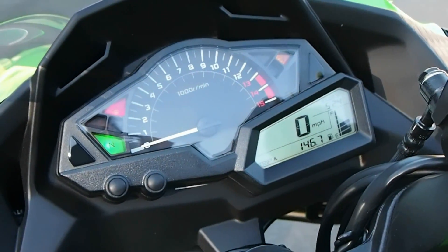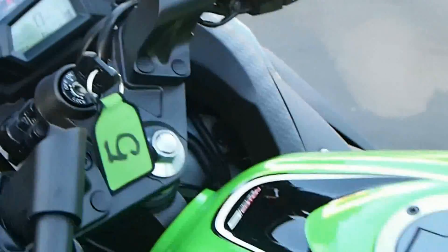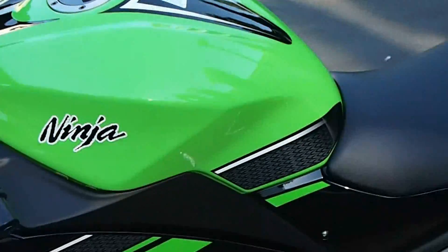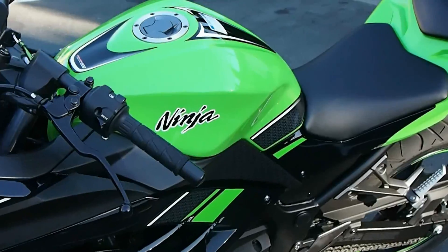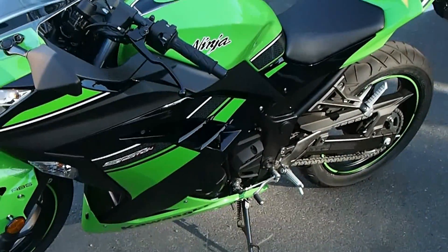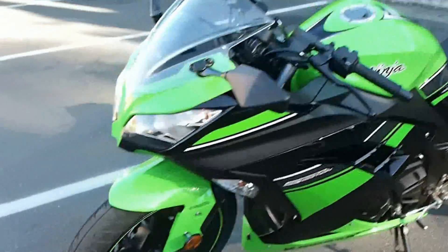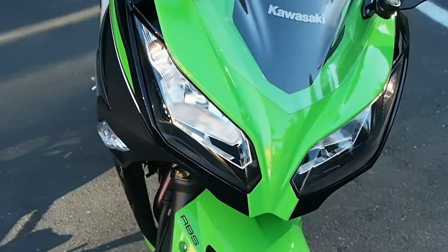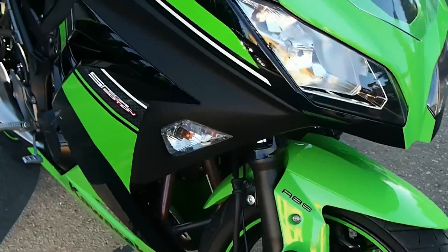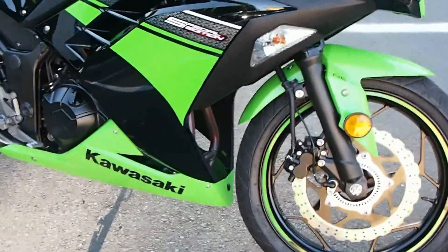Fuel consumption is improved this year. I saw about 50 miles per gallon and we were riding pretty hard. I think the old 250 would have done five or six miles per gallon less when riding on a twisty road with the throttle wide open most of the time. You can also see it's got the dual headlamps in common with the rest of the Ninja family, and all the styling changes add up to make this a really great-looking bike.